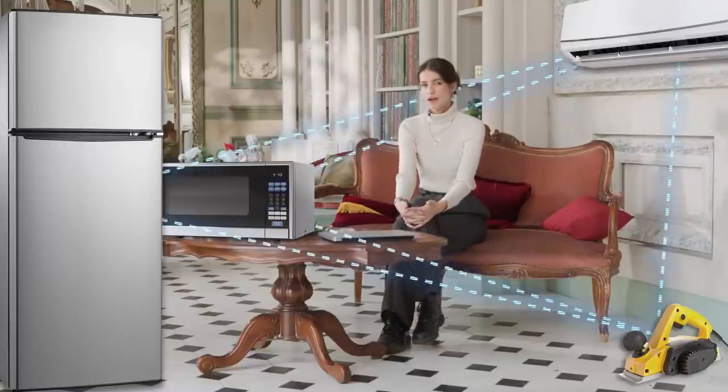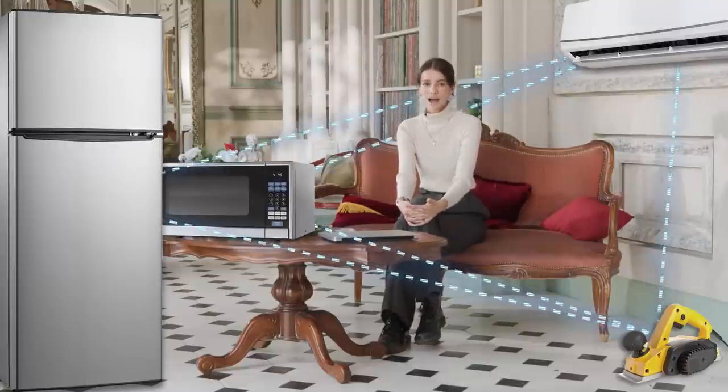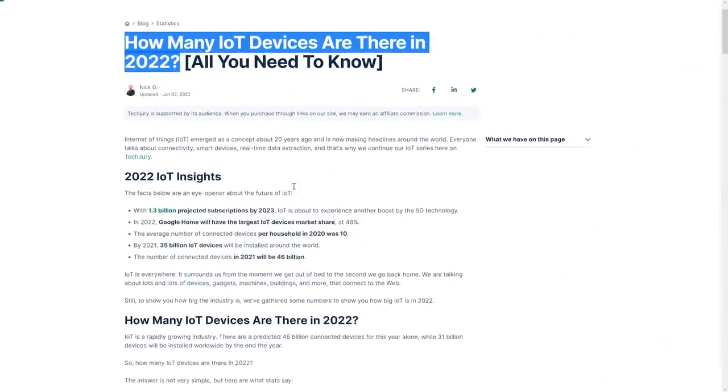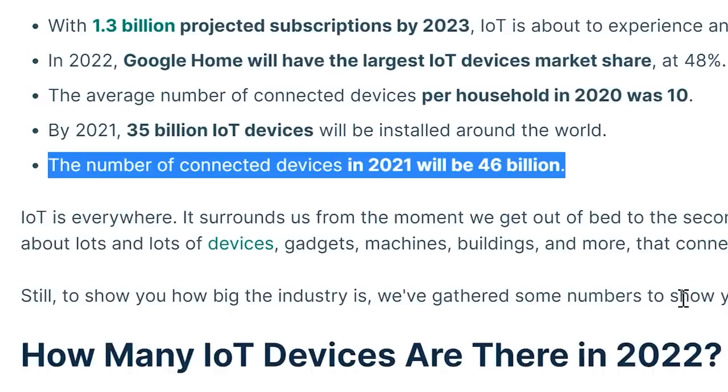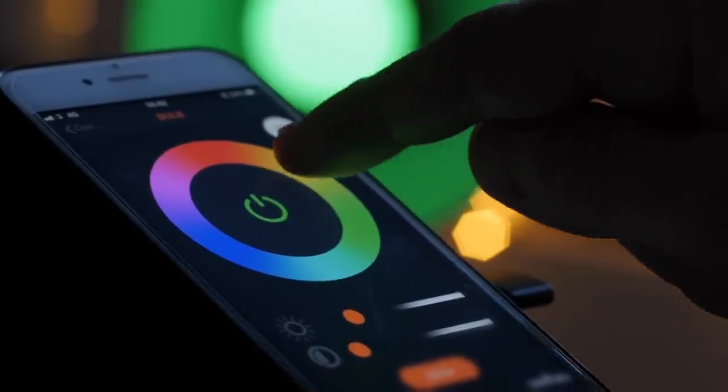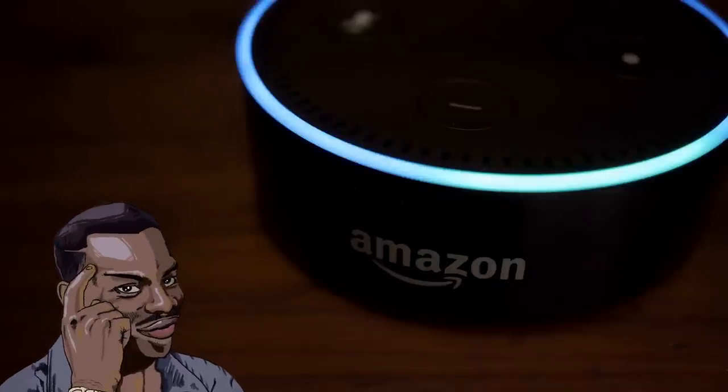Therefore, refrigerators, microwaves, air conditioners and even power tools have acquired similar microcontrollers, and they've all also acquired the possibility to exchange information via wireless networks. This is called the Internet of Things, or IoT for short. Today, 46 billion different devices are connected to the network and their number is growing rapidly. Information security experts like to repeat that the S in IoT stands for security — and unfortunately, this isn't a joke.